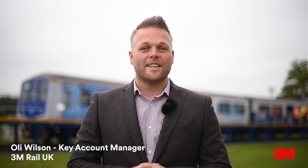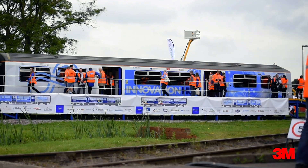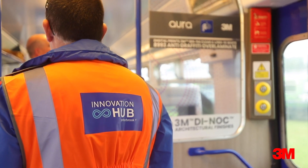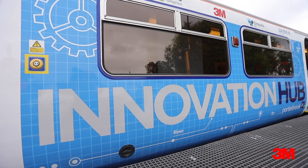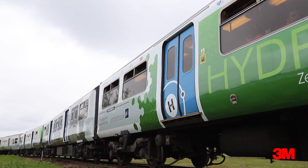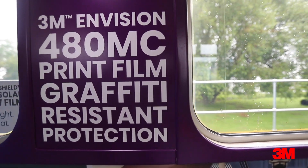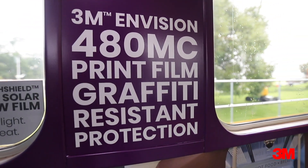We're here at RailLive 2019 as part of the Portabook execution. They asked us to come in and quote for the project and we're really excited to be the chosen supplier to wrap both trains externally. There are two trains here: the innovation one showcasing the latest innovations in rail, and the Hydroflex, which is the first hydrogen fuel train to hit the UK market. We've wrapped both of them in our Envision 480 non-PVC film.